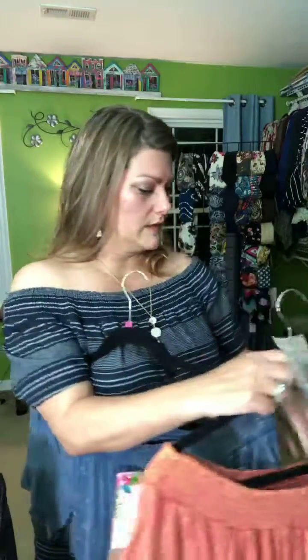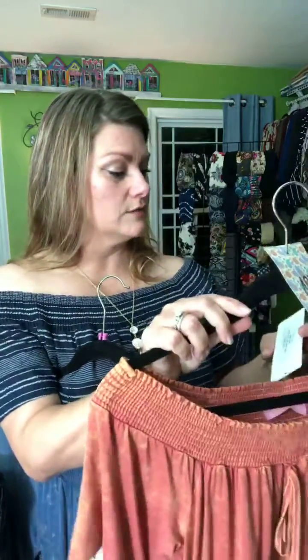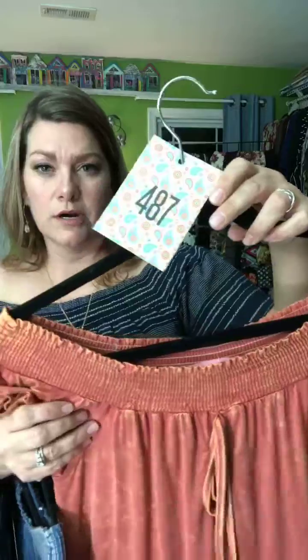The Dallas is $38. This small is cart 487 — the only one — but if you want a different size I can try to snag it for you.